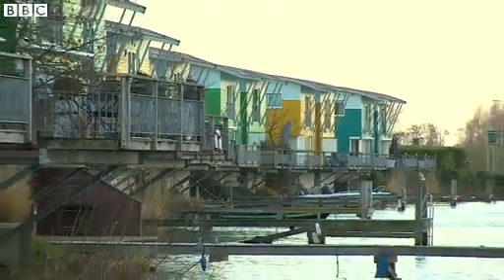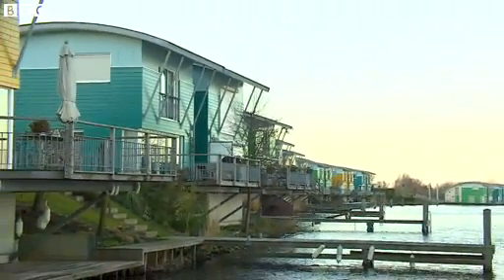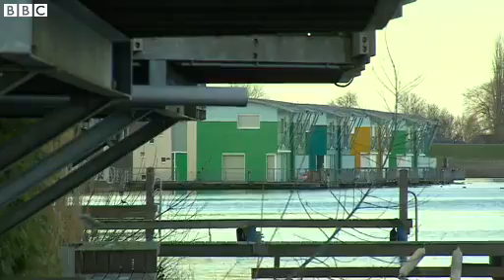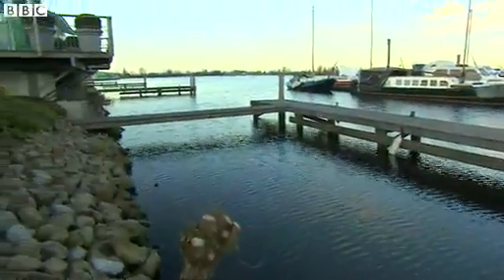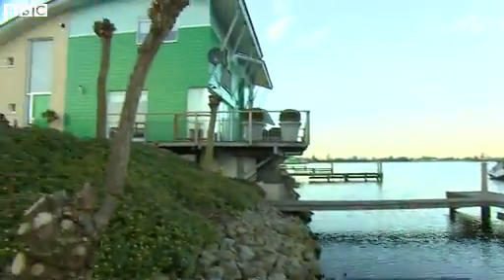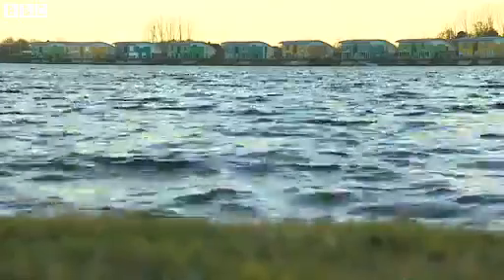And here are the Netherlands' first amphibious homes. Like frogs, they can survive on land and water. Urban planners from Britain, the US and India have all been here to see how these amphibious designs work. They cost approximately 20% more than your average house. In the Dutch experience, though, investing before flooding costs less than cleaning up after the water.